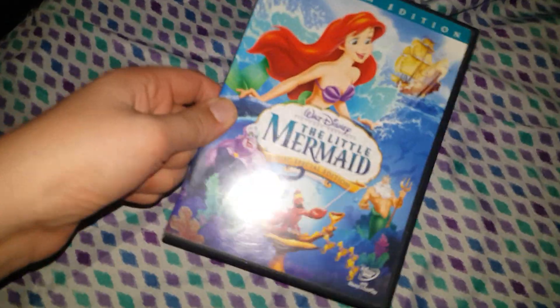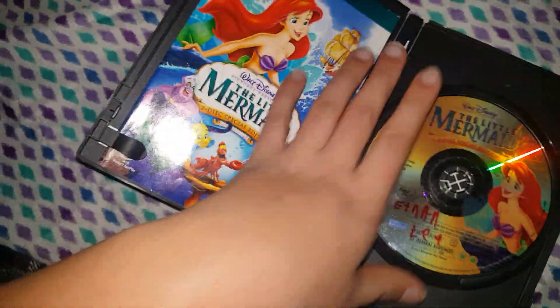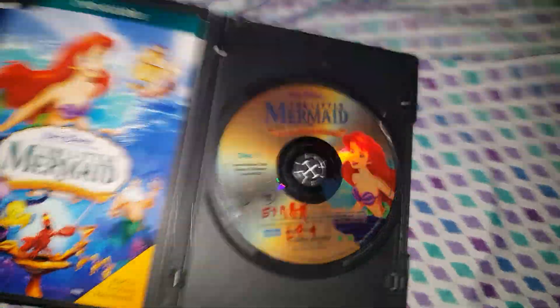So here is this one. Here is your DVD with Ariel. I should have had this for a long time and we still have your little paper insert. And we have Flounder and Sebastian. So that is the 3D Little Mermaid.